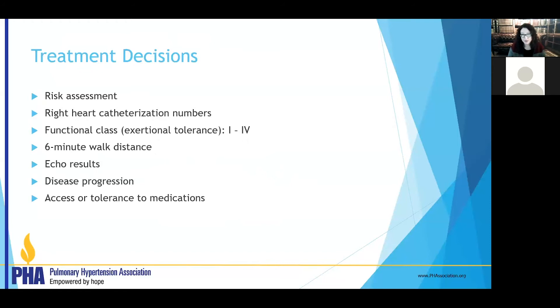We look at the heart catheterization numbers specifically to see how well your right heart is tolerating everything. We also look at your functional class. Functional class one: you are not short of breath, walking up three flights of stairs with no trouble. Functional class four: the other extreme — you're short of breath at rest or passing out. Functional class two patients are limited with more-than-usual exertion, like walking upstairs carrying something. Functional class three patients are short of breath with routine activities around the house. We would like every person we treat to get to functional class one or two if possible.